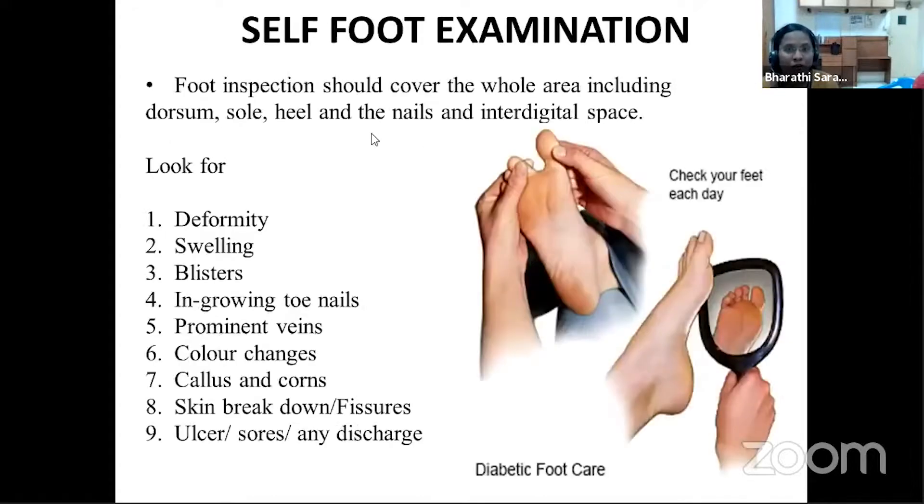A simple foot examination should be taught as a basic routine for every patient, which they can perform themselves every day. A foot inspection should cover the whole area including the dorsum of the feet, the sole, the heel, the nails, and the interdigital spaces.